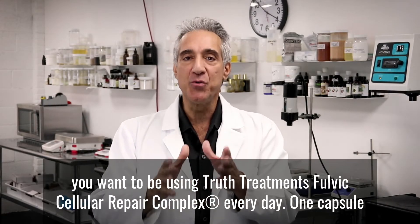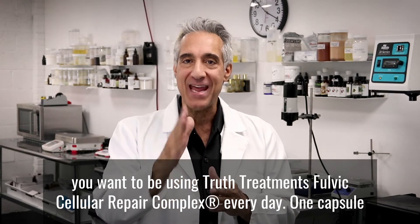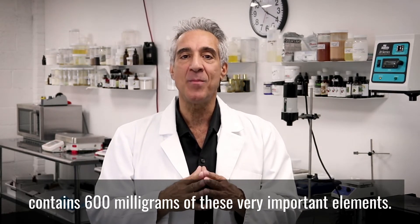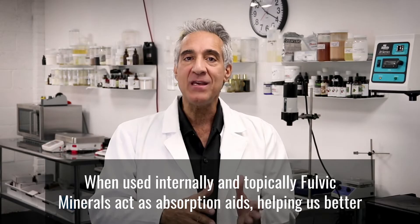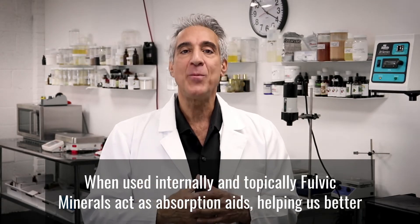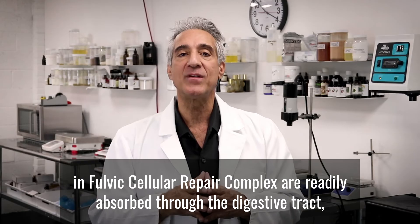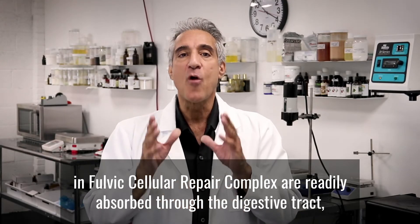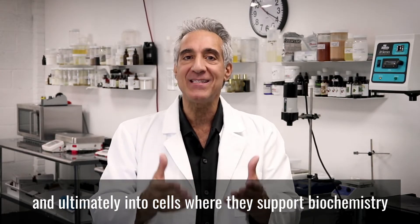That's why you want to be using Truth Treatment's Fulvic Cellular Repair Complex every day. One capsule contains 600 milligrams of these very important elements. When used internally and topically, fulvic minerals act as absorption aids, helping us better utilize vitamins and nutrients.